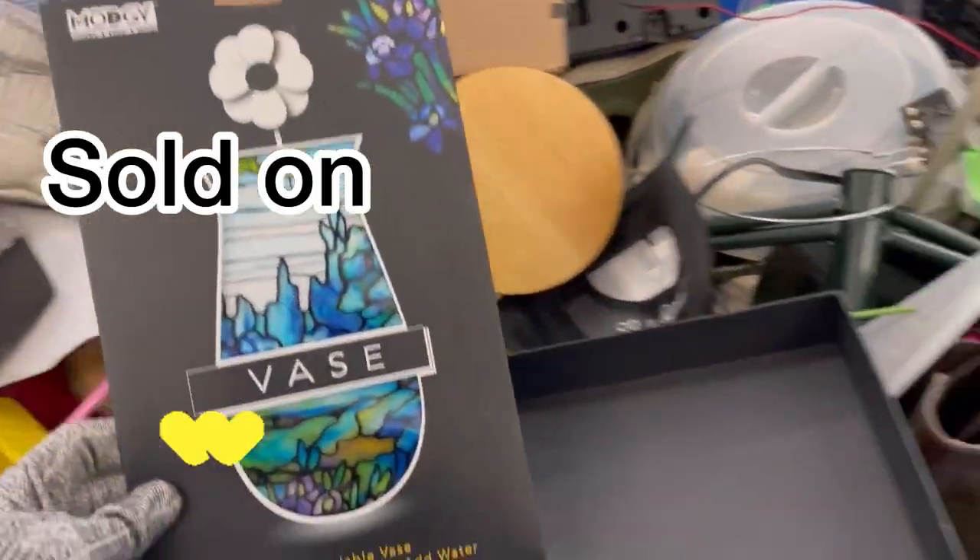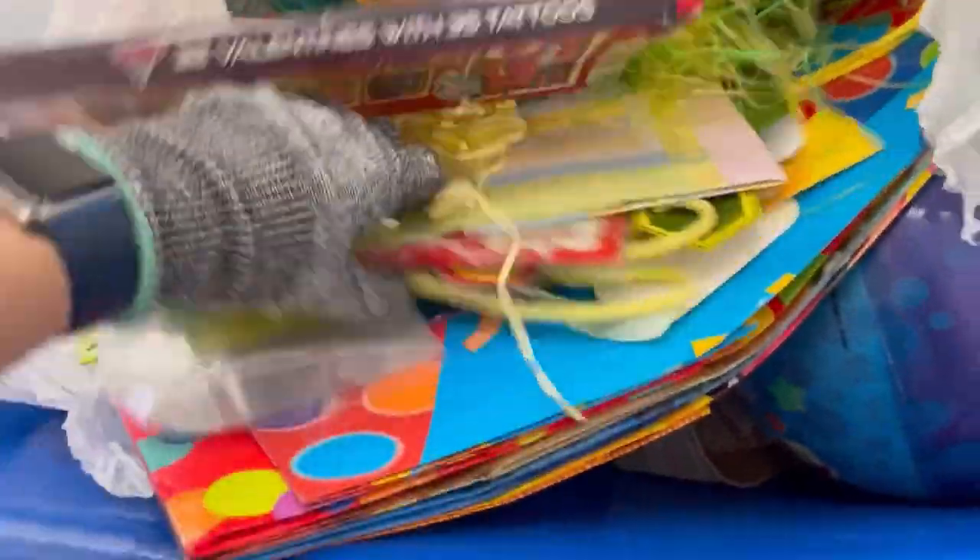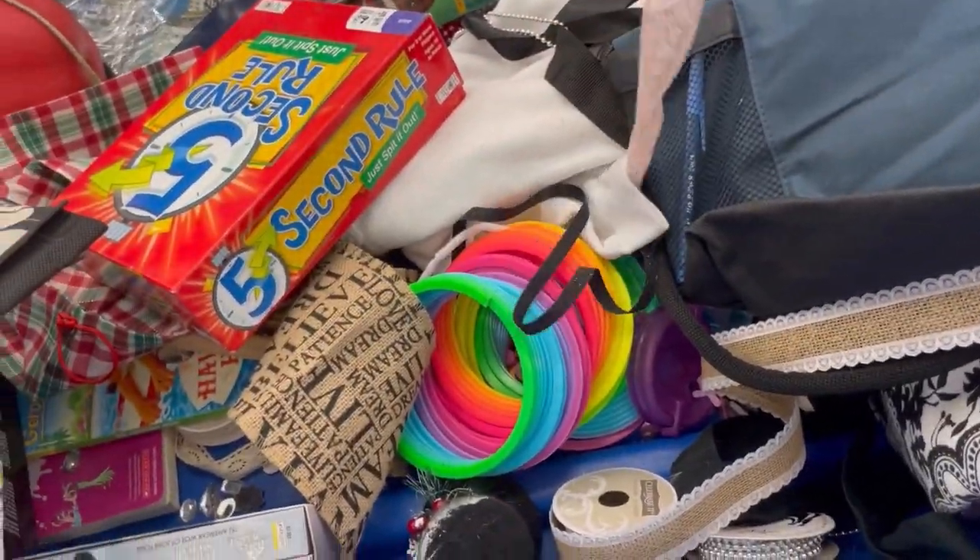I did get this expandable vase — you put water in it and it expands to hold flowers. It was very lightweight, new old stock, so you can't really go wrong with that. I listed it in my Whatnot Buy It Now section and it sold within two shows. On Whatnot, if people buy from your Buy It Now during a live show they get discounted shipping, which is a nice perk. You can also use Whatnot as a marketplace — different ways to use the platform.